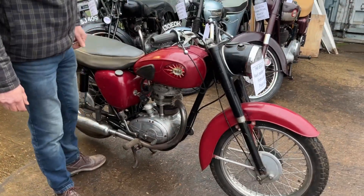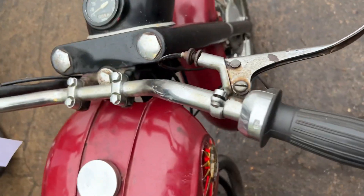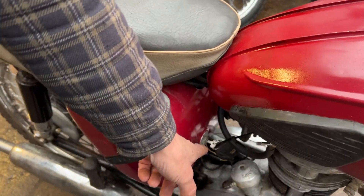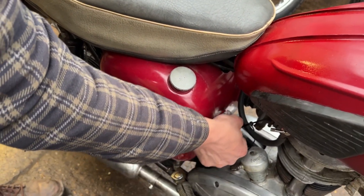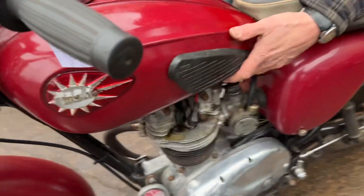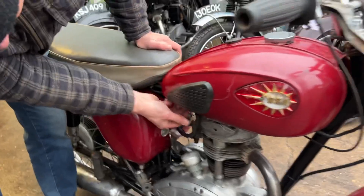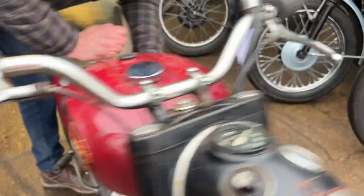Very simple controls on this bike. Basically you've just got ignition down here and a light switch up there. The ignition is clockwise for on. Turn it on, and then round this side you've just got a single lever tap. Down for on, just like that, and then a bit of a tickle round this side.